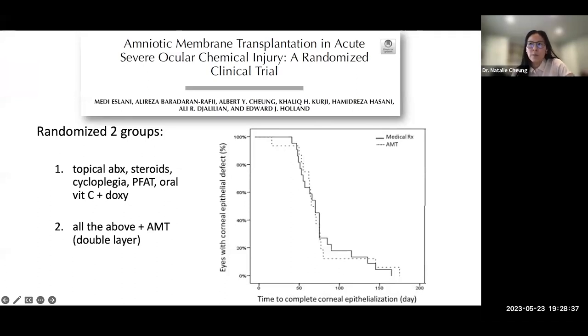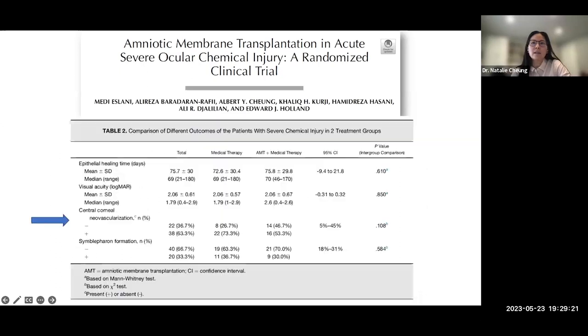Previous studies show amniotic membrane is useful in moderate chemical burns — Roper Hall grades 2 to 3 — but not so much in severe burns, Roper Hall grade 4. A recent AJO 2019 randomized controlled study of severe chemical burns (Roper Hall grade 4) comparing medical treatment alone versus medical treatment plus AMT in 60 eyes found no significant difference in time to epithelialization (72 days vs. 75.8 days), no significant difference in visual acuity, and no significant difference in symblepharon formation between groups.